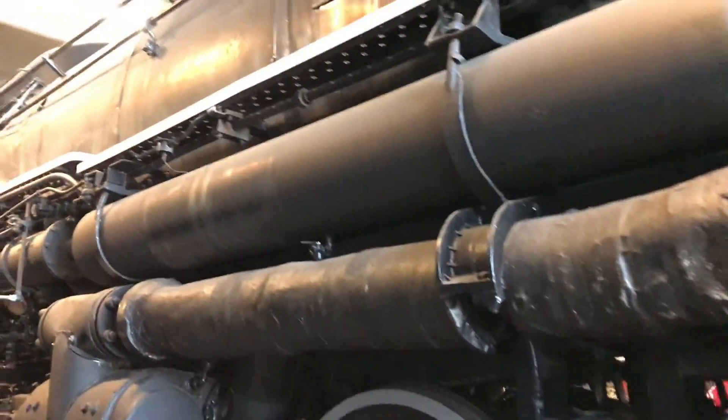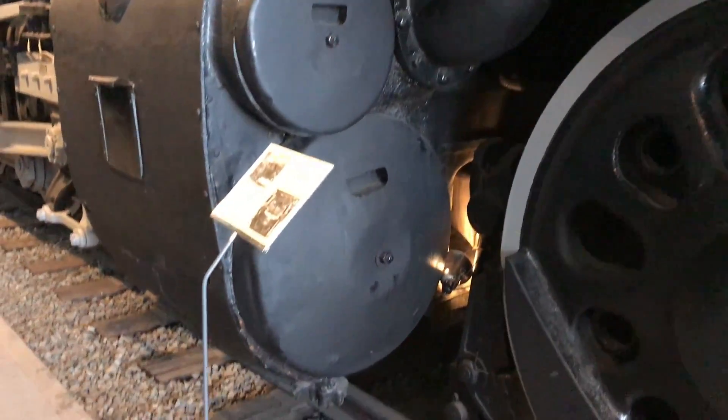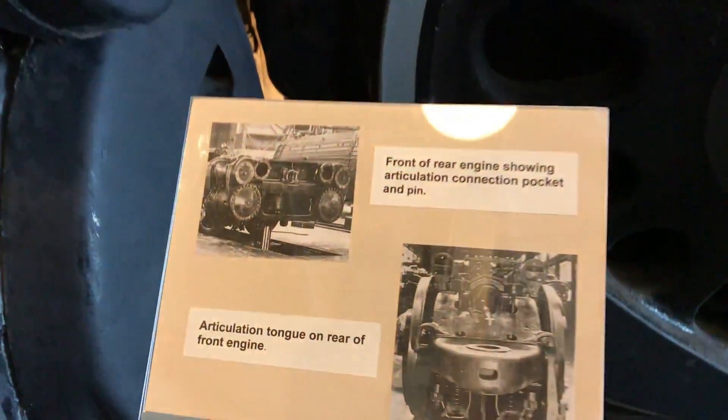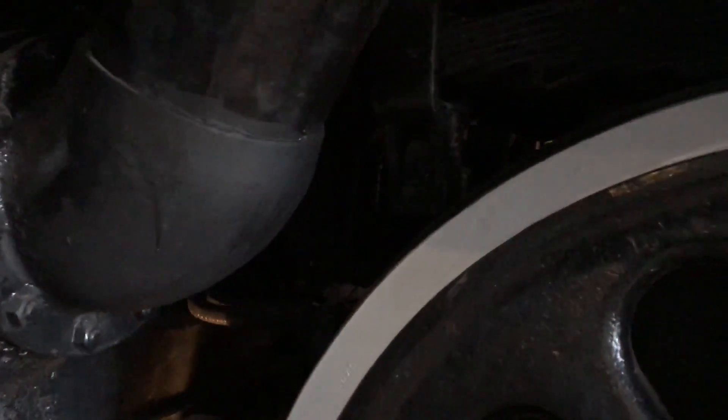Here's the first of several air tanks on the locomotive. Moving back to the second set of cylinders, we have a view of the articulated connection that is actually located in here.